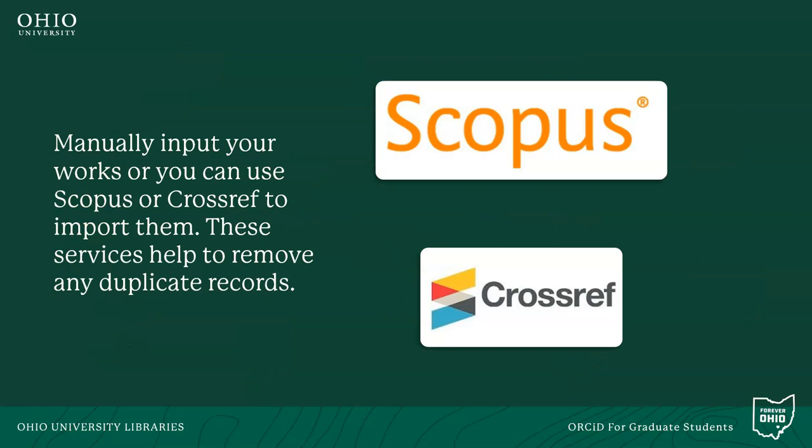No matter what your scholarly and creative outputs may be, you are able to manually input them into your ORCID record, or you can automatically import them from aggregators such as Scopus or publication linking sites like Crossref.